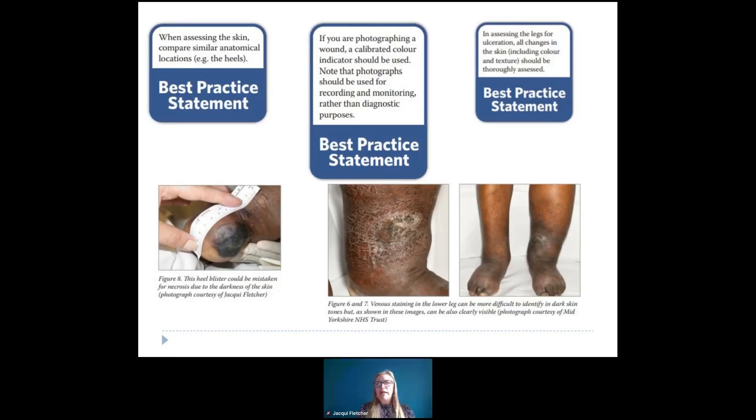Within the document, we've tried to make sure we don't just focus on pressure ulcers — because it isn't just about pressure ulcers. What we've suggested is that when you assess the skin, you compare to a similar anatomical location. So if a patient has a heel pressure ulcer, look at the contralateral heel. And remember, particularly in patients with dark skin tones, the sole of the foot or the palm of the hand may be a much lighter skin colour — you can just about see that on the heel image here. In these lower limb wound images, although you're not seeing erythema, you are seeing very distinct changes in colour. If you're photographing a wound, a calibrated colour indicator should be used where possible, and photographs are for recording and monitoring rather than diagnostic purposes.